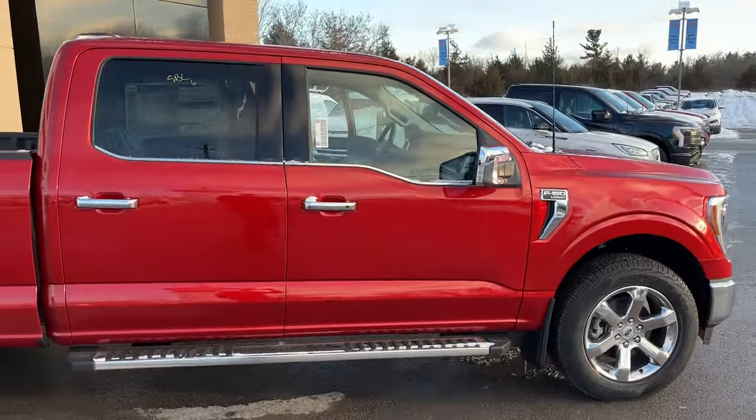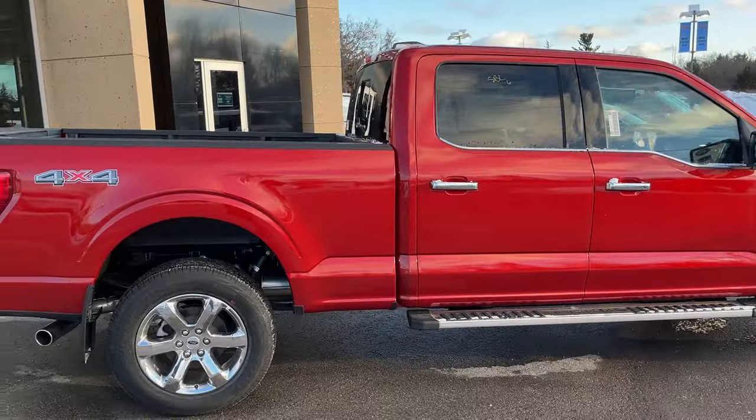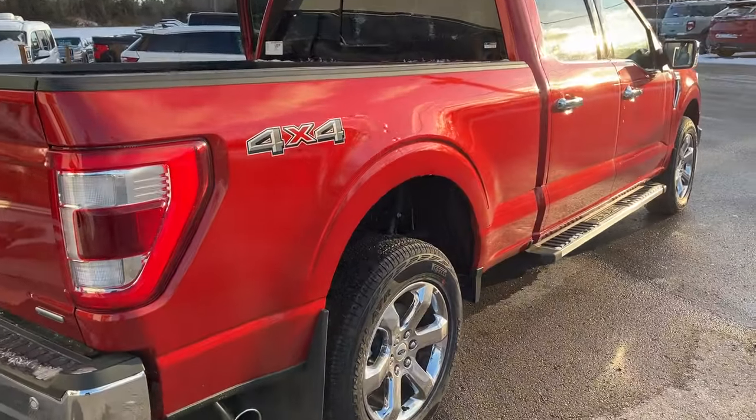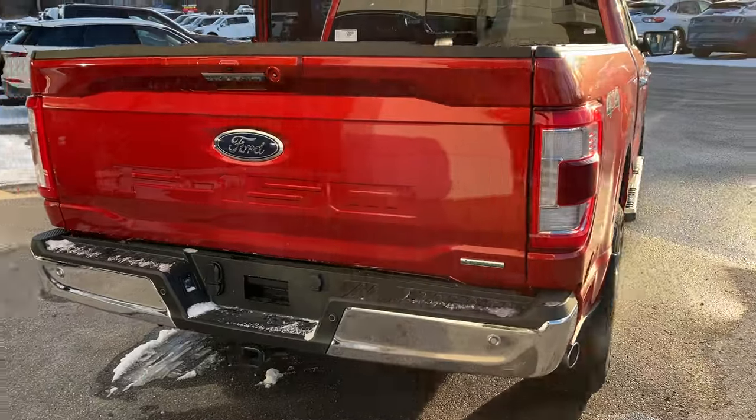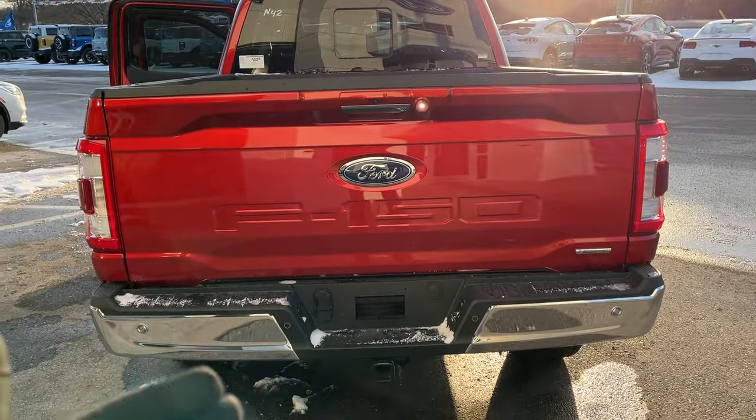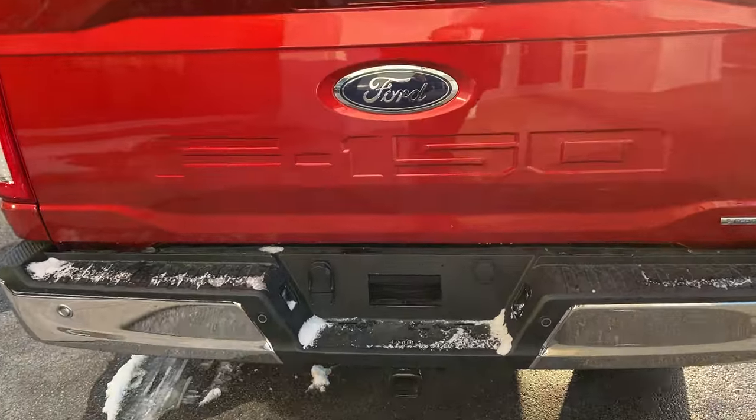This vehicle is powered by the 3.5-liter V6 EcoBoost engine paired with a 10-speed automatic transmission. You have your six-and-a-half-foot bed here with wheel well liners installed from the factory. Coming around back, you do have your reverse camera and reverse parking sensors, and this vehicle also has front parking sensors and your trailer tow package.